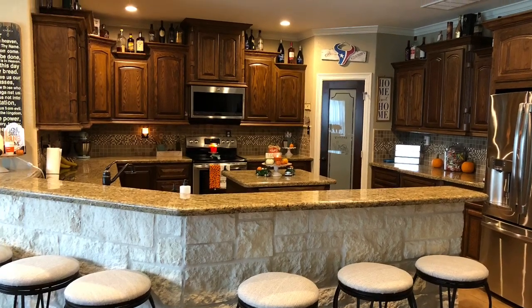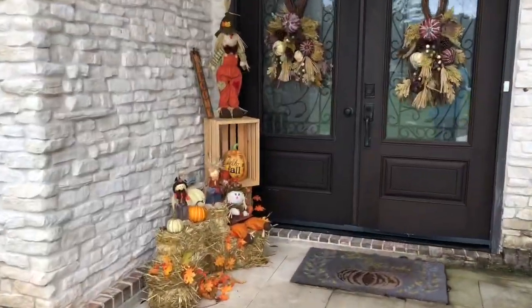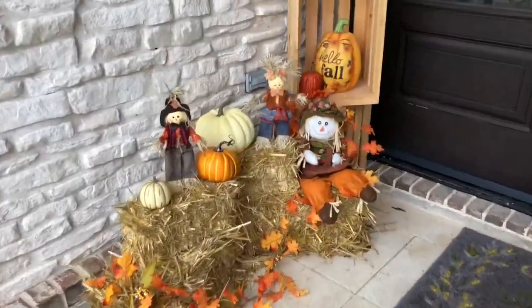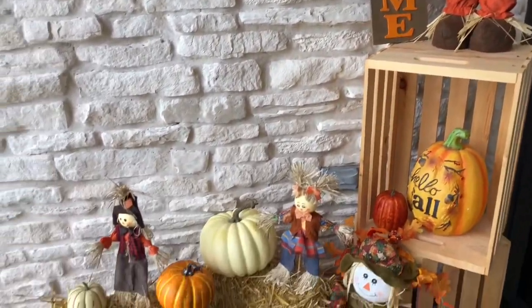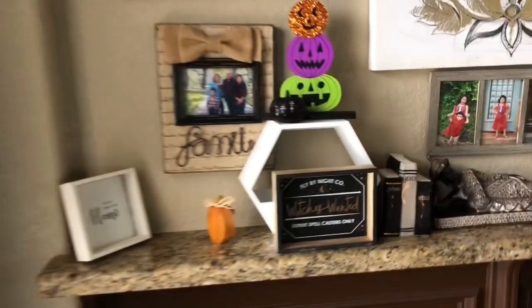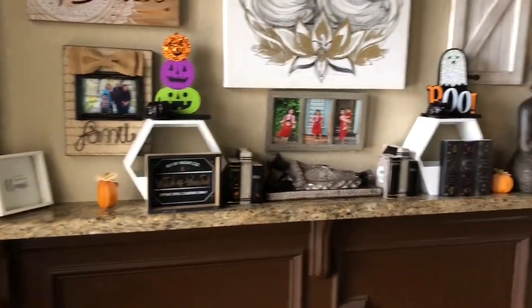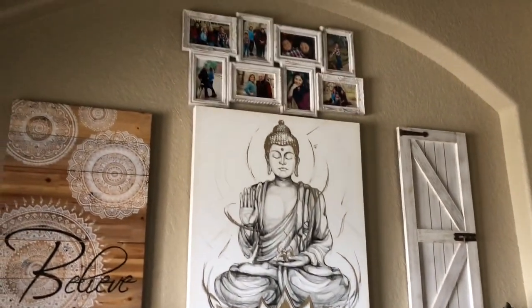Hi guys, this is Rosie La Nosy. I'm gonna give you a tour of my home — it's just fall decor, it's simple. This is my first video, so here comes nothing. Forgot to mention, this home was built in the year of 2012. It is a custom home; we hired all the contractors ourselves.